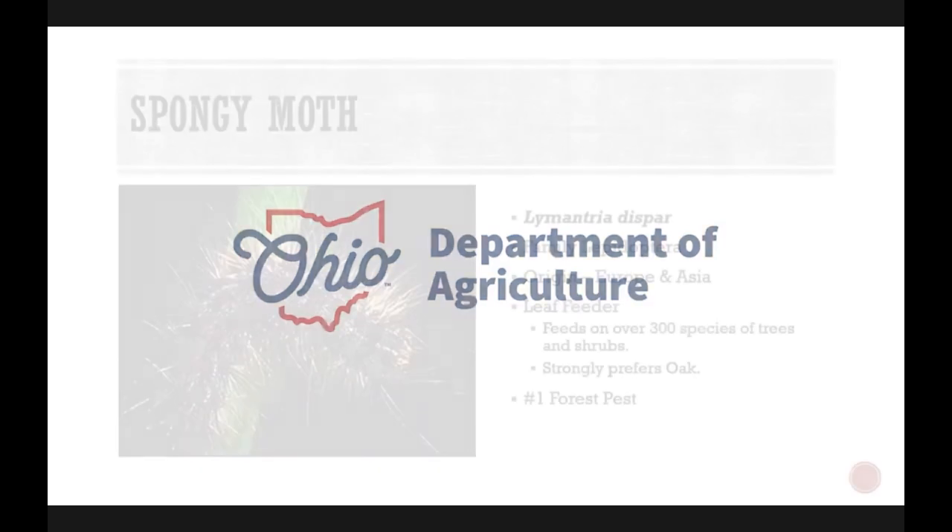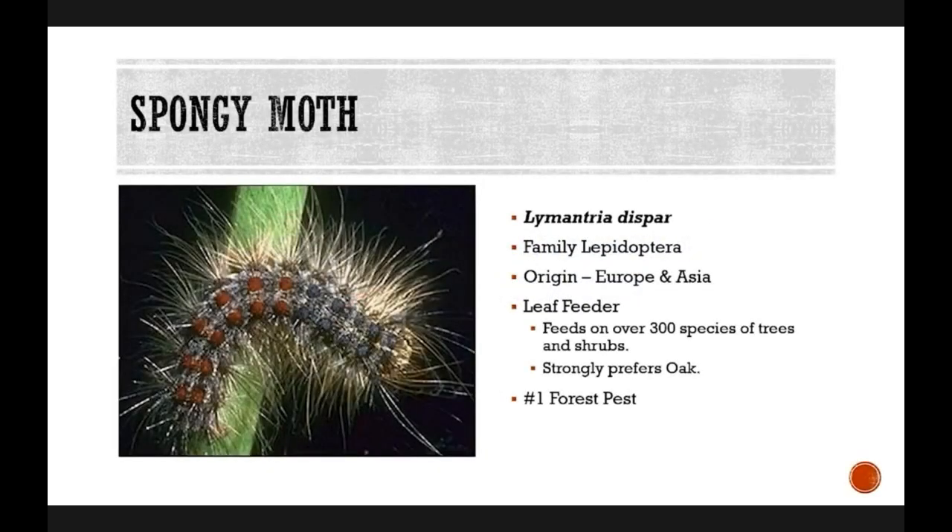Spongy moth, which was formerly known as gypsy moth, is a moth that's native to Europe and Asia. It's in the family Lepidoptera, which includes butterflies and moths. It is a very voracious leaf feeder. The caterpillar will feed on over 300 species of trees and shrubs, but it does have a strong preference for oak. Because of the wide variety of species that it will feed on, it's commonly considered to be the number one forest pest in the United States.